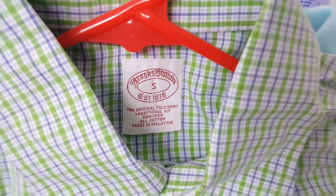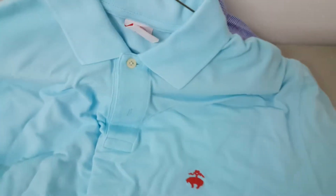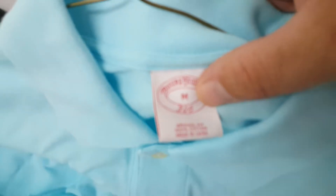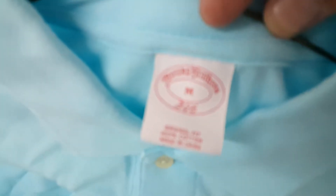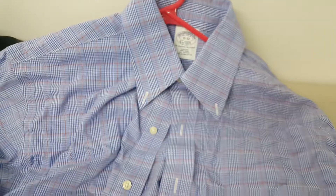This is a Brooks Brothers green button-up shirt — these were also one dollar. These are the type of yard sales I absolutely love — not overpriced, people just want to get rid of stuff. This was also a Brooks Brothers blue polo shirt, size medium. And this is also a Brooks Brothers button-up shirt, size medium, long sleeve. Really nice shirt.